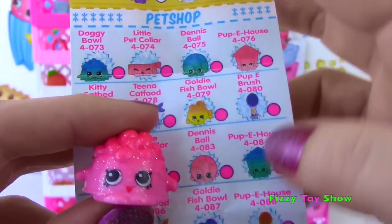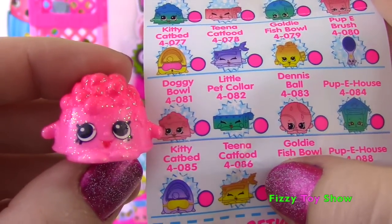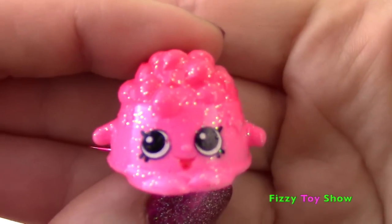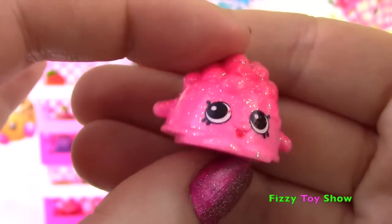I am super duper excited because we got another ultra rare! From Pet Shop we find Doggy Bowl! Now every ultra rare I've opened up until this point has been the blue and green ones, so this is my first pink one! Look how pretty and pink this little bowl of dog food is! I love it - so sparkly!